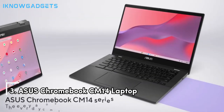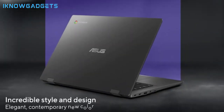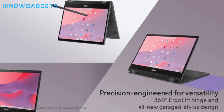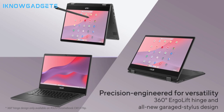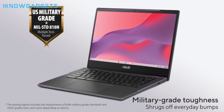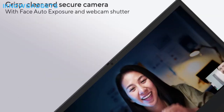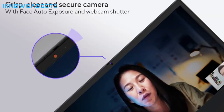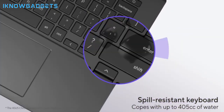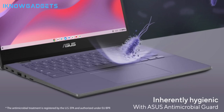Claiming the third spot is the Asus Chromebook CM14 laptop. Asus continues to push boundaries with its innovative features, powered by the MediaTek Kompanio 520 with responsive performance at 2.05 GHz. It includes 4GB RAM, 64GB eMMC storage, Wi-Fi 6, and Bluetooth 5.3. Enjoy a 14-inch HD NanoEdge anti-glare display. The Asus Antimicrobial Guard inhibits bacterial growth by up to 99% over 24 hours.